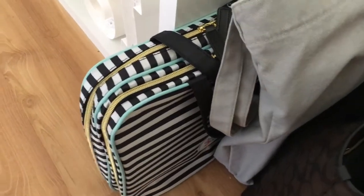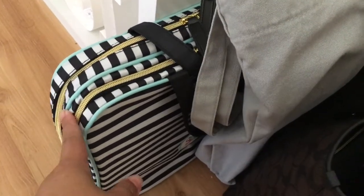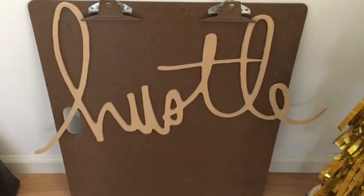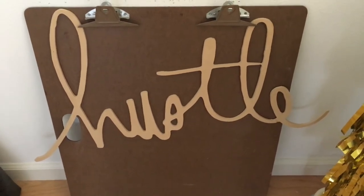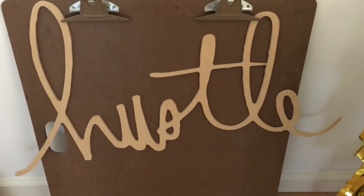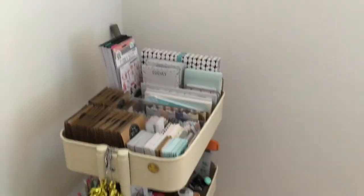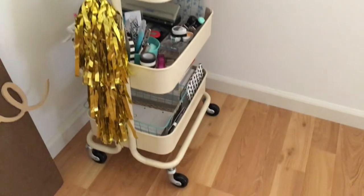Over here I just have my bags. I have this Me and My Big Ideas planner supplies case, which I use when I go out and want to plan — like at a coffee shop or something, I bring that. Here I have my Hustle sign from Heidi Swapp. If you can't tell already, I'm a huge Heidi Swapp fan — I love everything she makes. And here I have my planner cart; we'll come back to that in a minute.